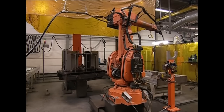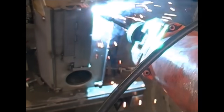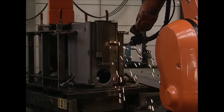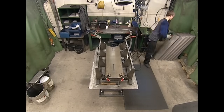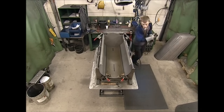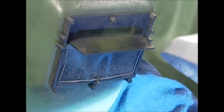A robot then welds all the seams to form a solid structure, and it only takes 12 minutes to finish the job. Although the stove is meant to heat the living room, the exterior shouldn't get too hot or it would be a fire risk. So in the workshop next door, an outer shell is being assembled. There are only a few seams, so it doesn't take long to weld by hand.